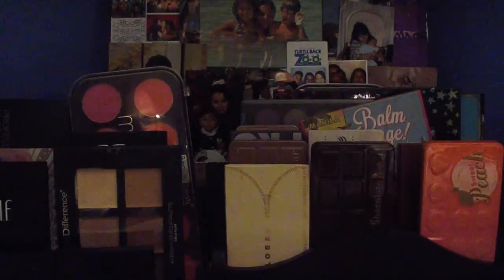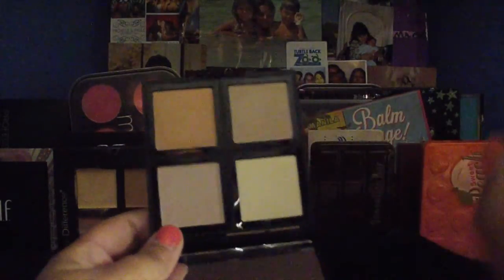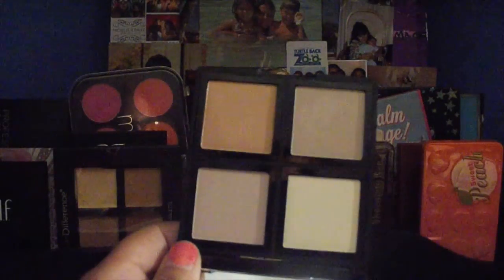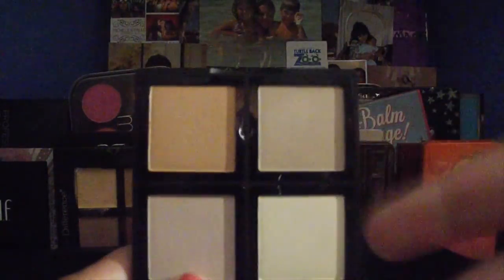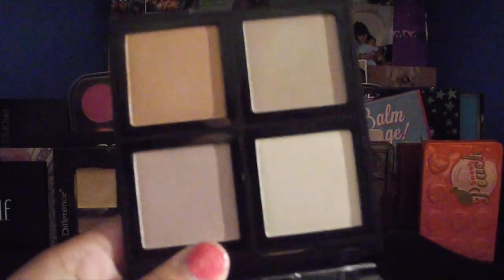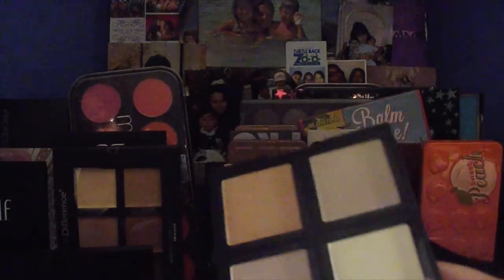Now we're starting the highlighting section. First I'm going to show the ELF Illuminating Palette. I've used this and it's really nice — natural glows. I'm going to show swatches. They're all pretty nice, but swatching doesn't look as good as putting it on your face, so trust me and try it on your face. I bought it using points on my CVS card, tried it, and it looks nice on the face. I've only tried one shade but I like them so far.